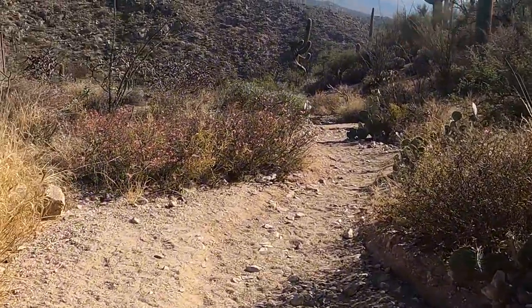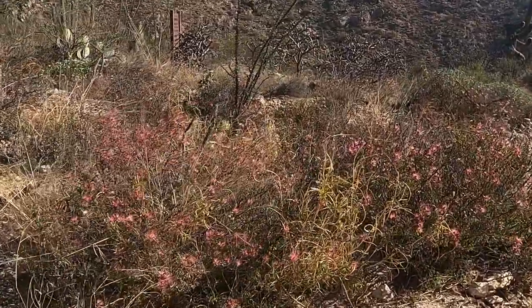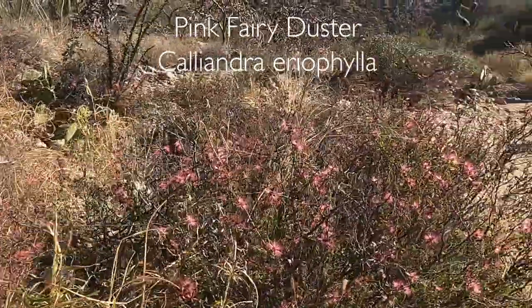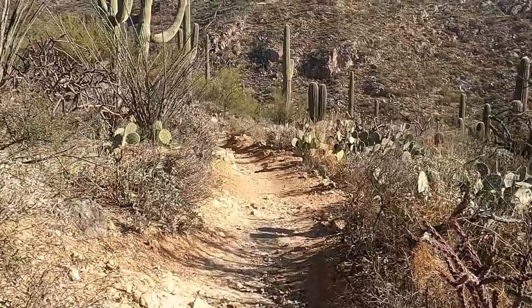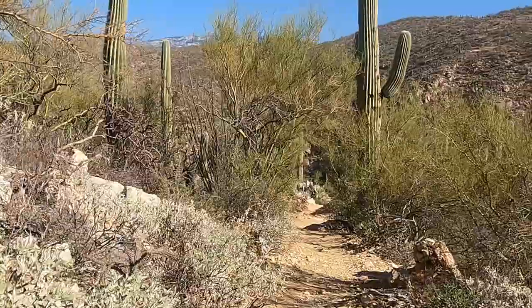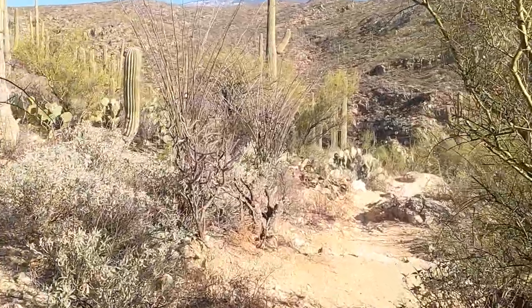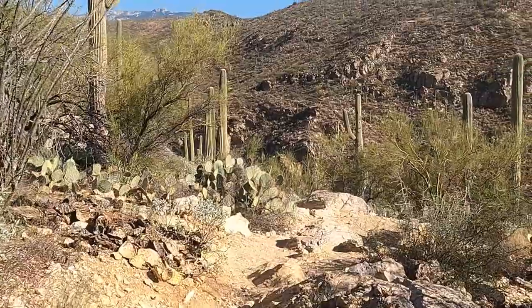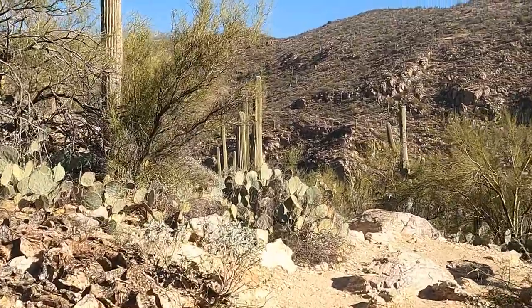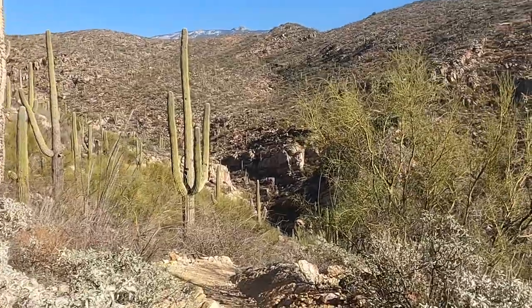Oh, I see something in bloom. What are those? The little honeybees love them — they've got little pink blossoms. It's a whole cactus forest. Saguaros! What a beautiful hike.